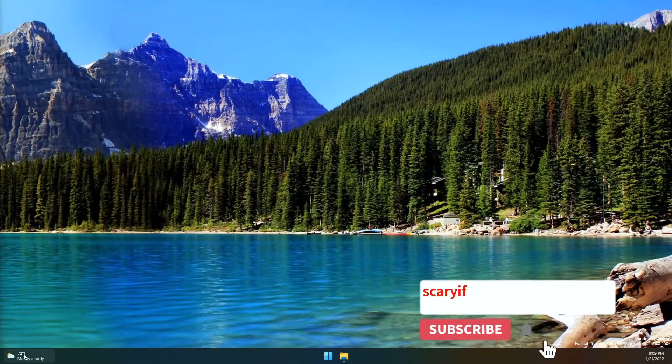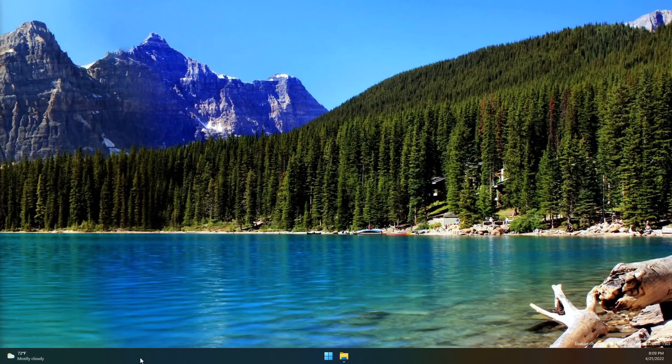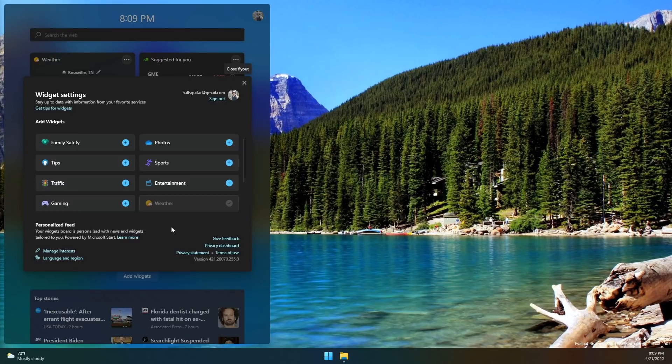This is the news radar for Friday April 22nd. We might finally have some information about when the new widgets panel on Windows 11 might actually become something worth looking at. On Windows 11 there's a new panel that now looks like a weather icon by default, which might draw your attention to click on it and see a list of widgets like weather, stocks, your calendar, and your to-do list.